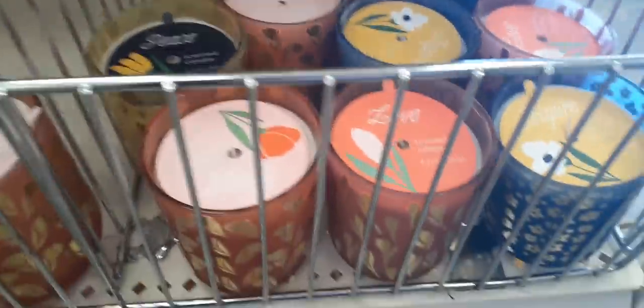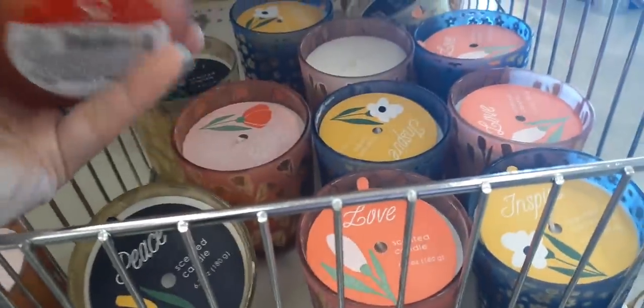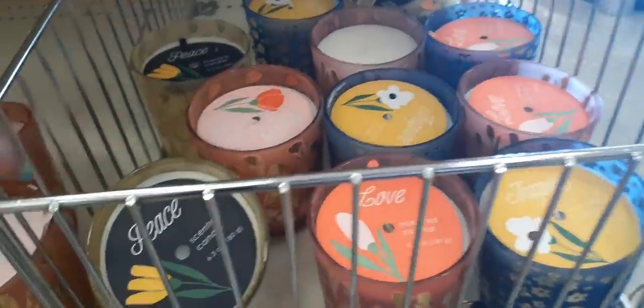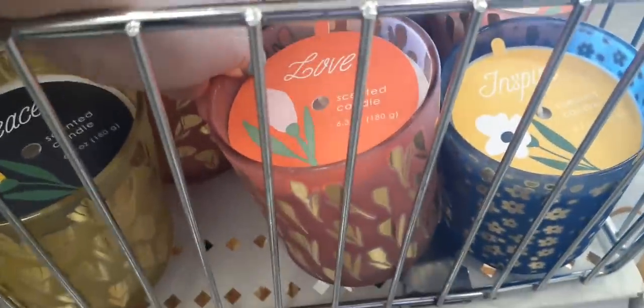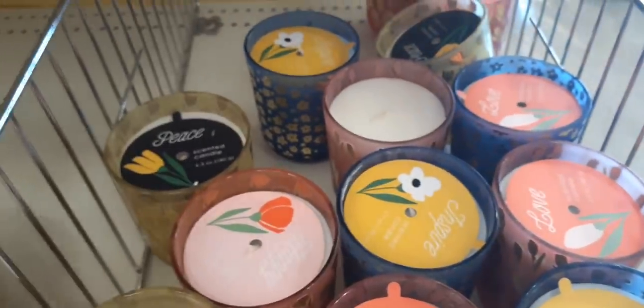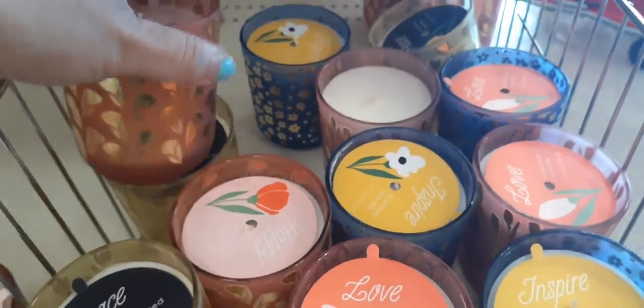And then we have these really cute candles down here — these are $5 a piece. You have 'Happy' with the rose, 'Peace' with the yellow and the tulips, 'Love,' and 'Inspire.' So those are the ones I'm seeing, and again perfect for Mother's Day.